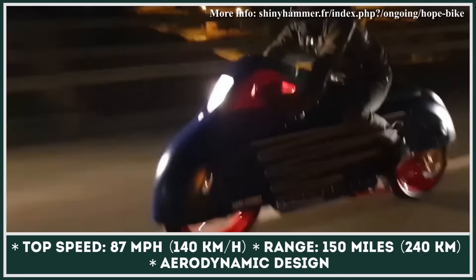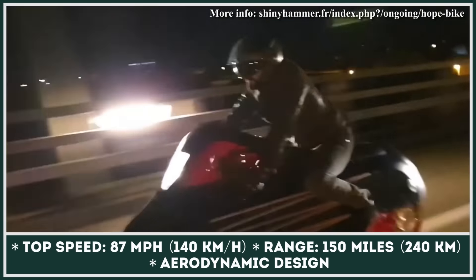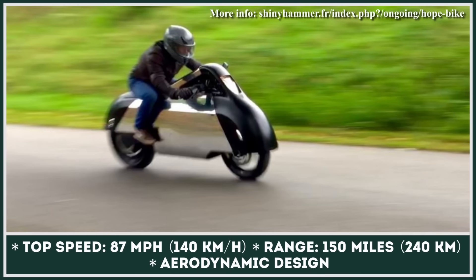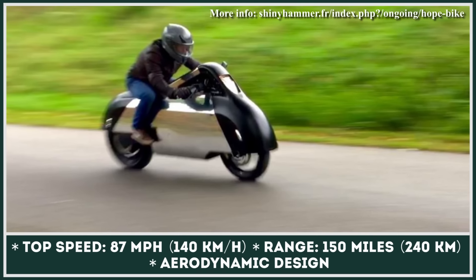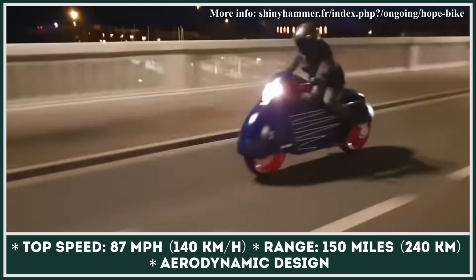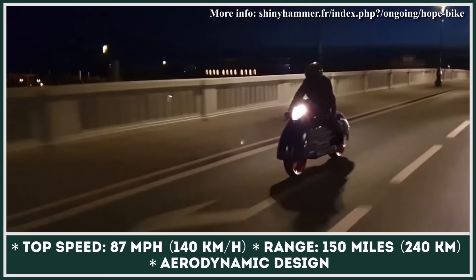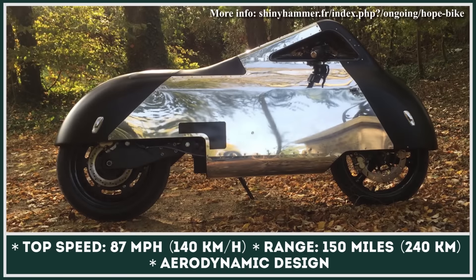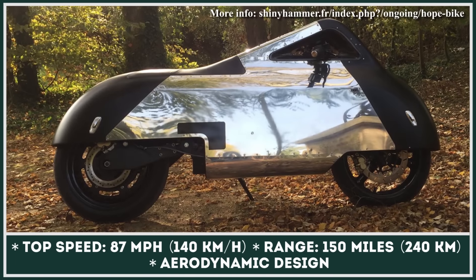The mechanical platform of the Hope Bike was borrowed from the VX1 electric maxi scooter. It's brought into motion by a rear hub motor with a peak output rated at 21 kilowatts. The torque is said to be 47 pound-feet while the maximum riding speed is 87 miles per hour. If you ever get a chance to ride the Hope Bike, you can expect it to go up to 150 miles between charges.